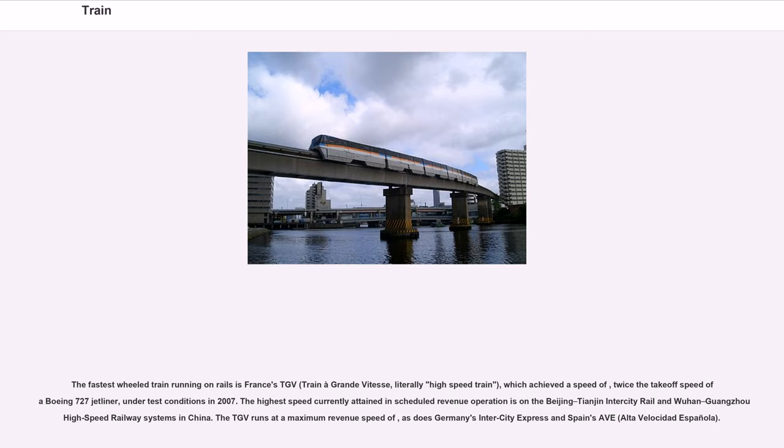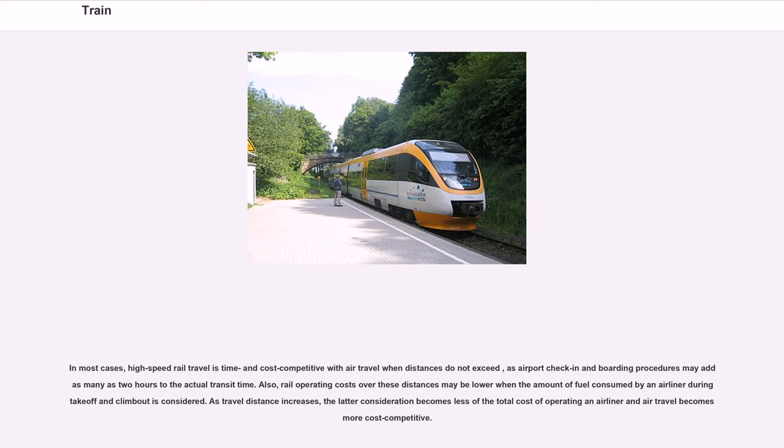The fastest wheeled train running on rails is France's TGV — Train à Grand Vitesse, literally 'high-speed train' — which achieved a record speed under test conditions in 2007. The highest scheduled revenue speeds are on the Beijing-Tianjin intercity rail and Wuhan-Guangzhou high-speed railway systems in China. The TGV, Germany's Intercity Express, and Spain's AVE (Alta Velocidad Española) share similar maximum revenue speeds. High-speed rail travel is time and cost competitive with air travel when distances do not exceed a certain threshold, as airport procedures may add up to two hours to transit time. Rail operating costs over these distances may also be lower when the fuel consumed by an airliner during take-off and climb-out is considered.